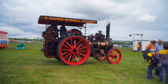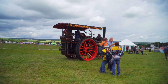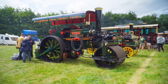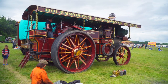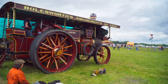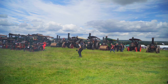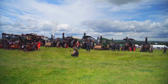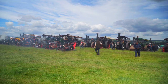Other engines at the show included Marshall 32092, Black Bess; Fowler road roller number 16934; and showman's engine Burrell General Goff. There were a few other engines that I didn't get to film. Here in the ring we have the customary whistle blast that normally accompanies all of these shows.